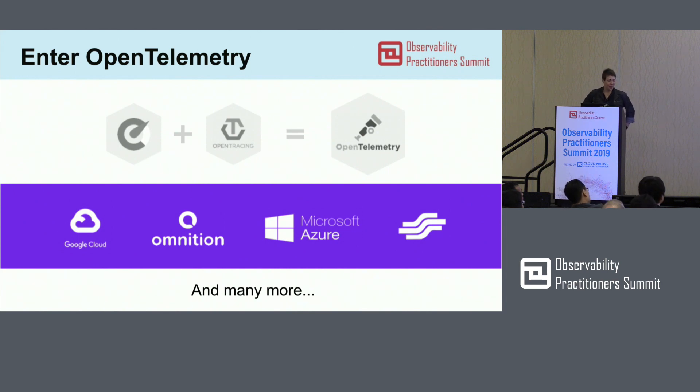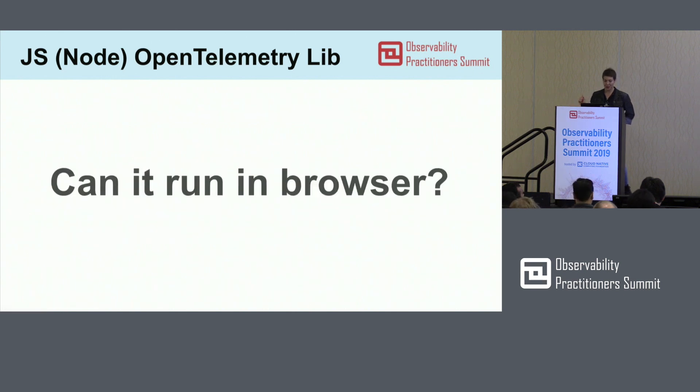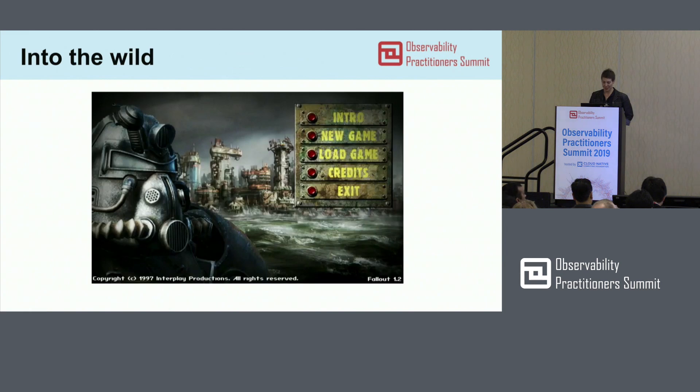Because my company is a big contributor to OpenTelemetry, the first thing I asked myself was: can you do something in the front-end here? And I found out — yes, there is a library there. It exists for Node, so it's really not for front-end; it's for your back-end and lets you track everything. But can it run in the browser? And what can you do with it if it can?